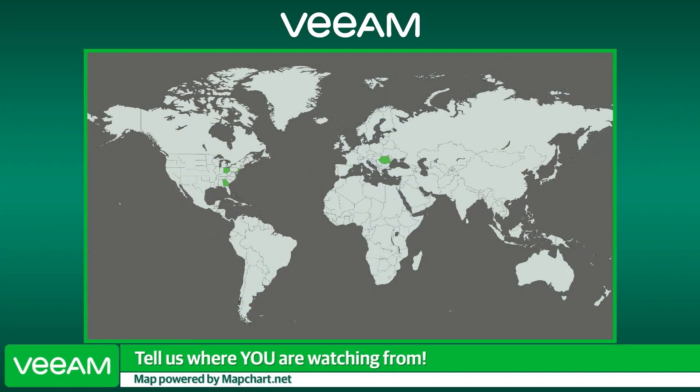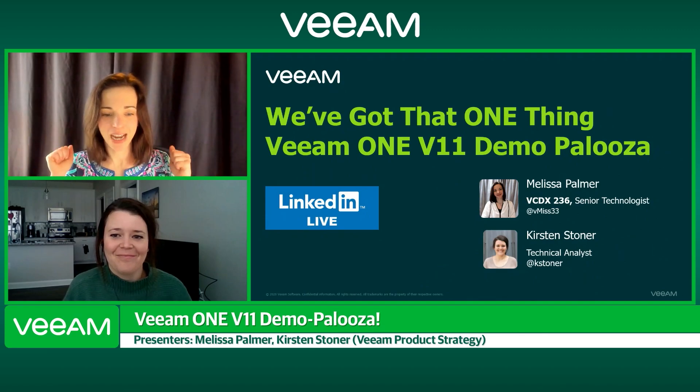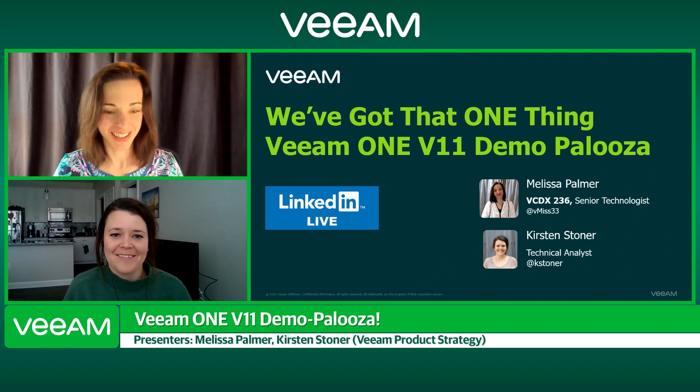This is Veeam ONE version 11 Demo Palooza. Before we get started, I want to remind you all what we do here on LinkedIn at Veeam — drop a comment in the chat and let us know where you're tuning in from. We'll check the map a couple times and give you a shout-out. So without further ado, we have a couple slides to set the stage and tell you a little bit more about Veeam ONE. Let's get started.